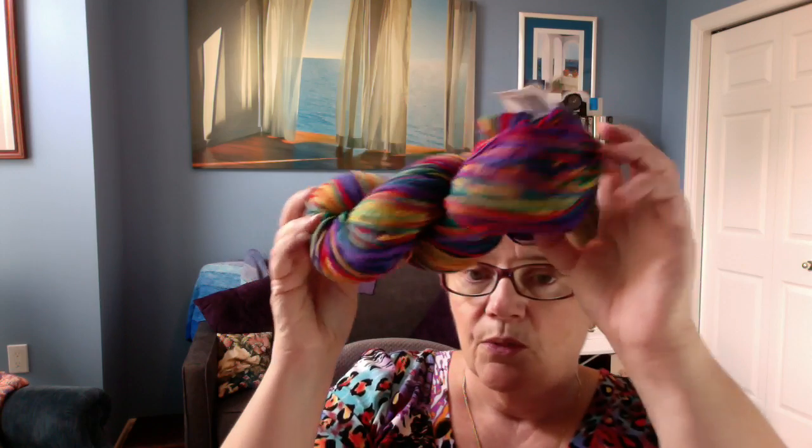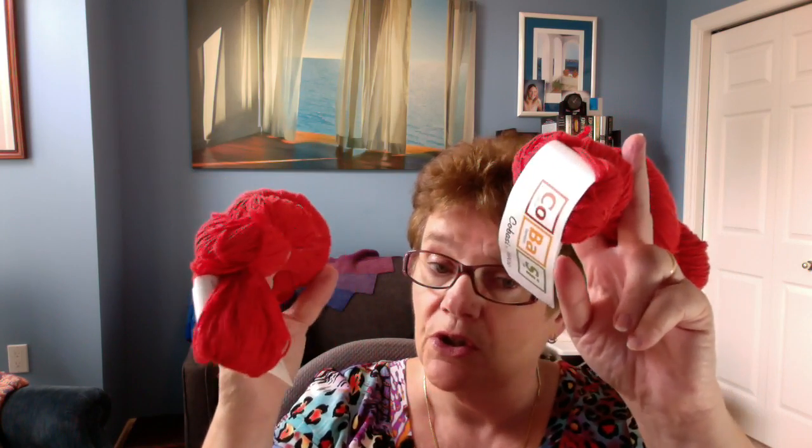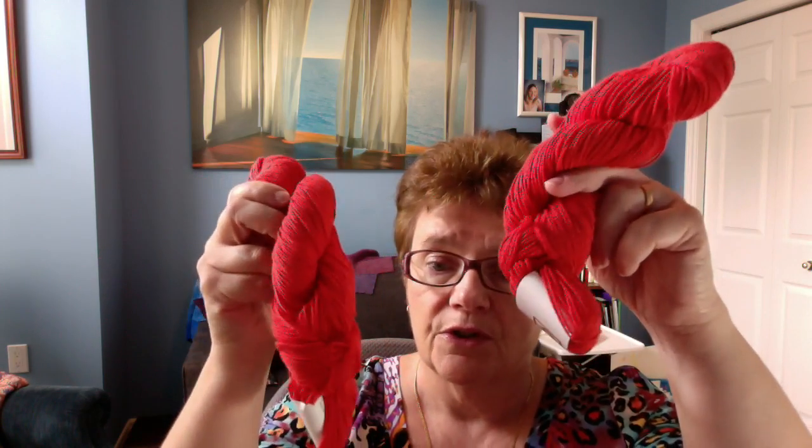And I got this fun one, which is purple, and red, and green. And these two — these were only $3 each. Regular price, I think, $8. So $3 each — red. And that's it with the knitting, it's over.